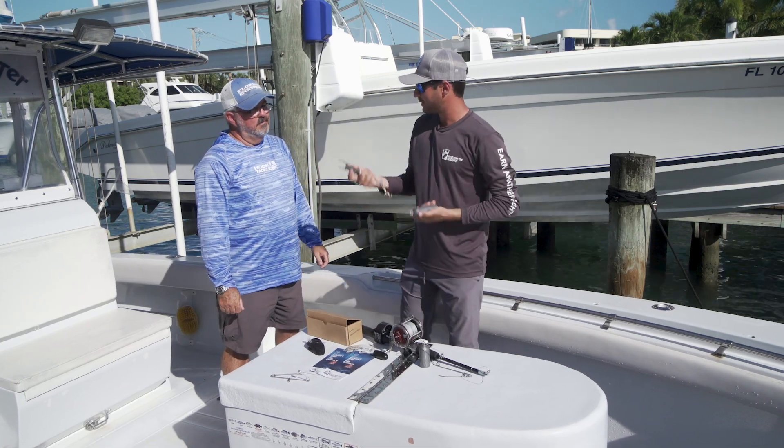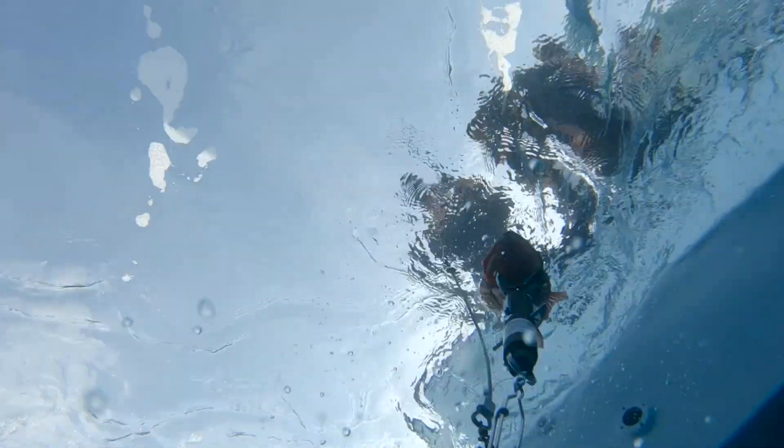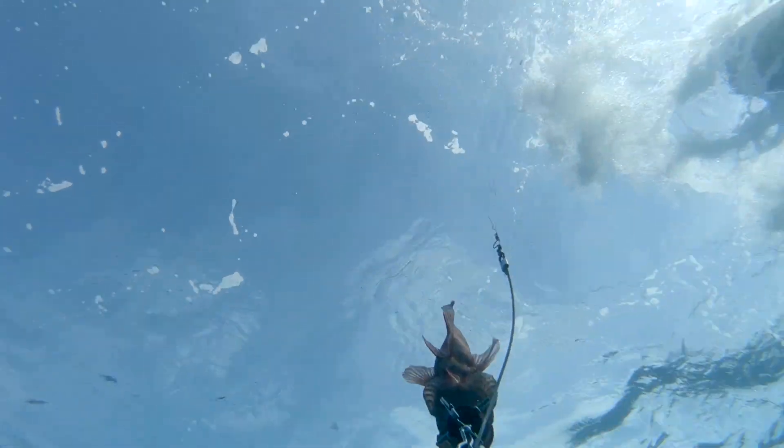These simple descending devices — we've all used the Boga Grip before — it's as simple as clipping them on, setting the depth you want to release them at, and they'll release automatically.